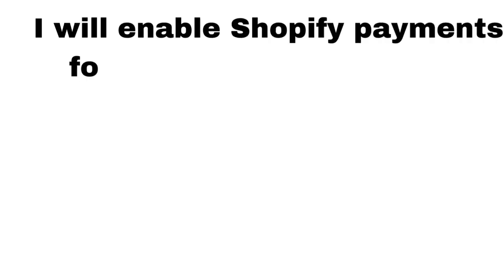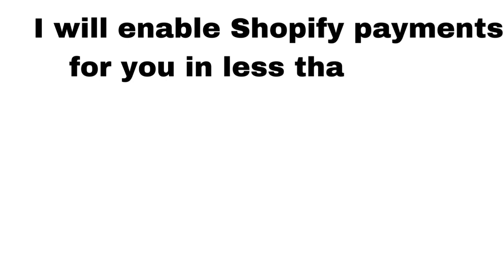If you don't have a payment gateway or Shopify payments are not available in your country, don't worry, I'm here to help you.